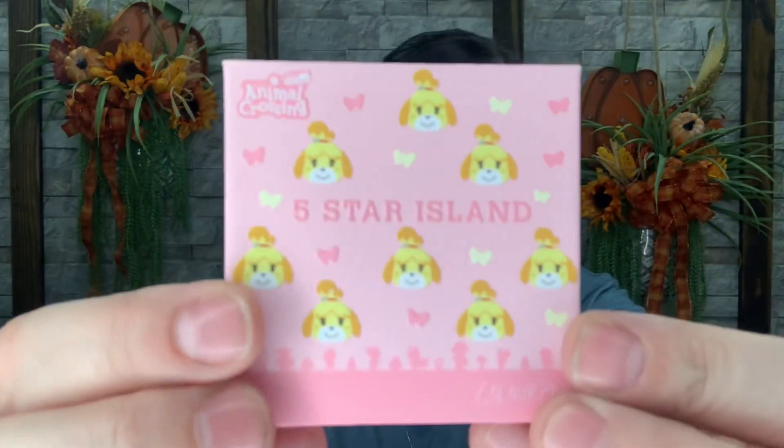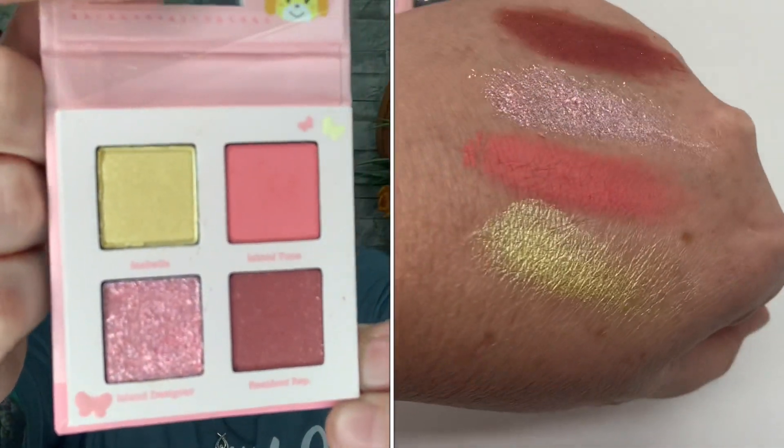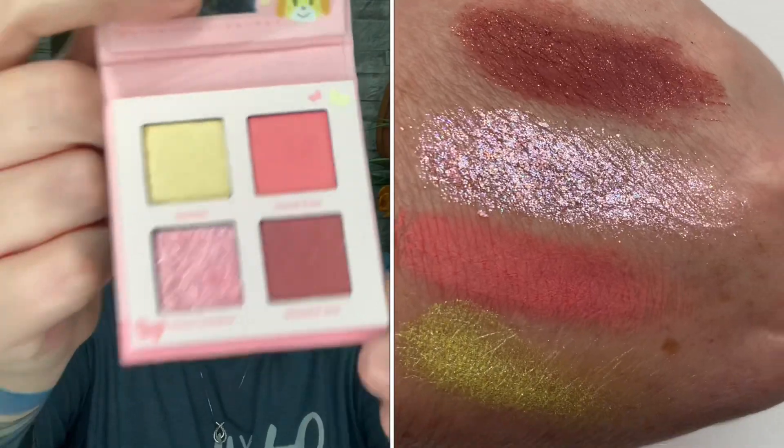The packaging is super cute — you have all these little dogs and they're kind of raised and shiny. And then the inside shows the colors of this palette. Super cute — they're little pinks and mauves, there's a little yellow and a glitter. That's a cute little four-quad palette. So there's number one.